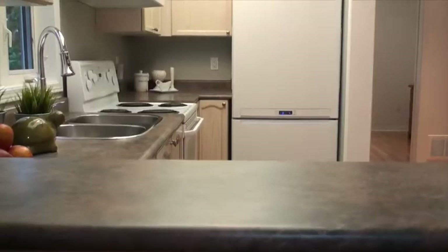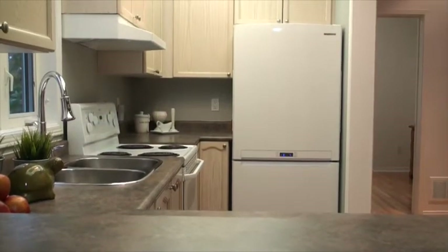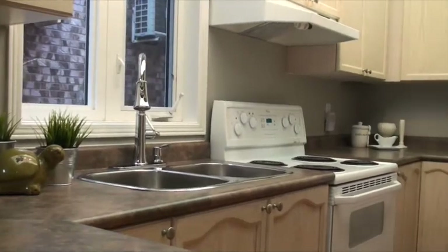The kitchen features ceramic floors, a sit-up breakfast bar, a double stainless steel sink, a west-facing window, and all your full-size appliances: fridge, stove, and dishwasher.